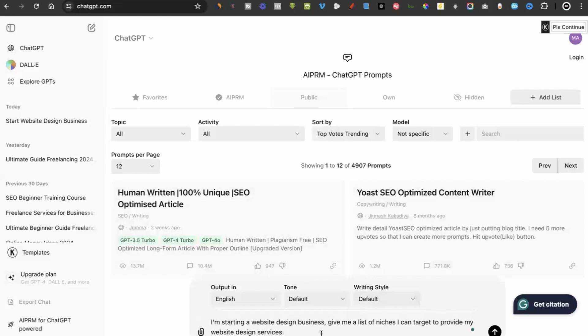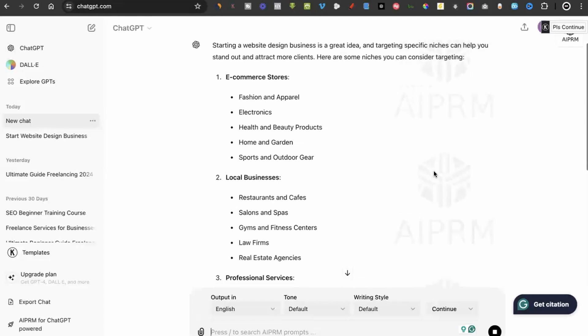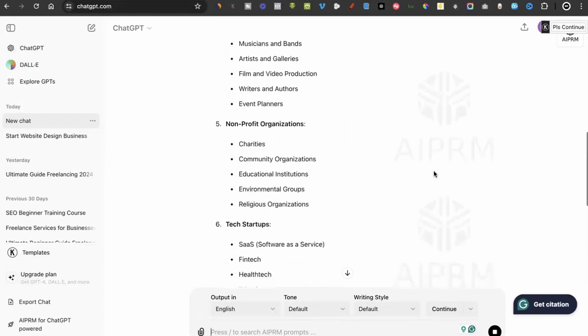I recommend going to ChatGPT and typing something like 'I'm starting a website design business — give me a list of niches I can provide my website design services to.' ChatGPT will give you different ideas of niches to focus on. When choosing your niche, make sure you choose ones where people actually have money to pay. For example, you don't want to choose small tuck shops because though they get customers every day, they might not be able to afford a website.